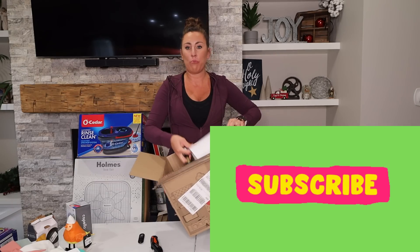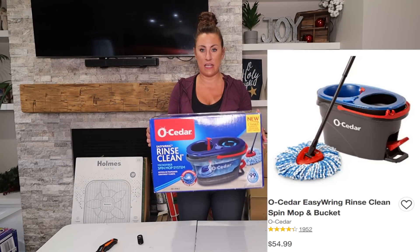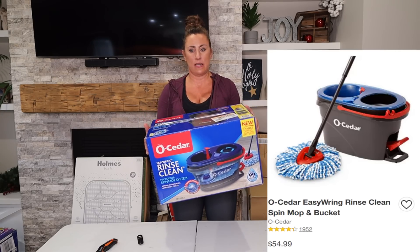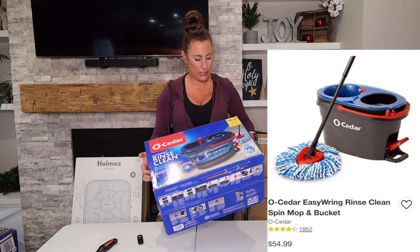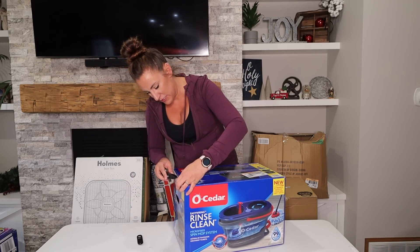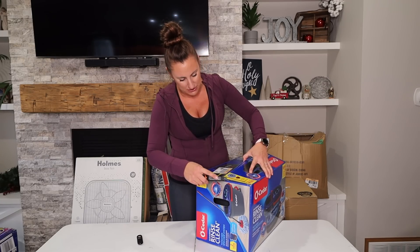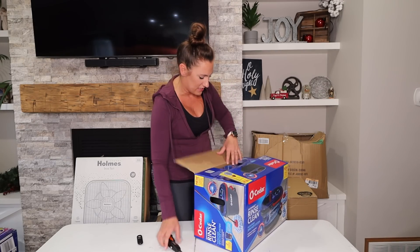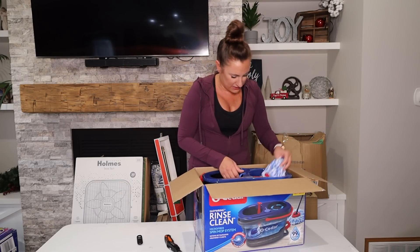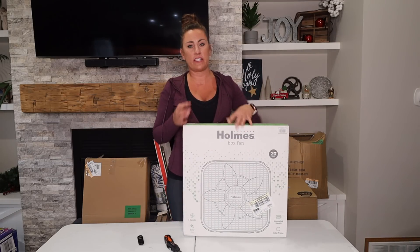Up next, you can see what this one is — a mop. I've seen a lot of people get these on their pallets, especially the Target ones. I'll probably put this on Facebook Marketplace or eBay. It does look like it's been re-taped, so I opened it just to make sure that's actually what's in there — because sometimes people stuff things in the wrong boxes. Yes, that's what's in here. Just a little dusty, but the mop head doesn't look like it's ever been used, so that's good news.